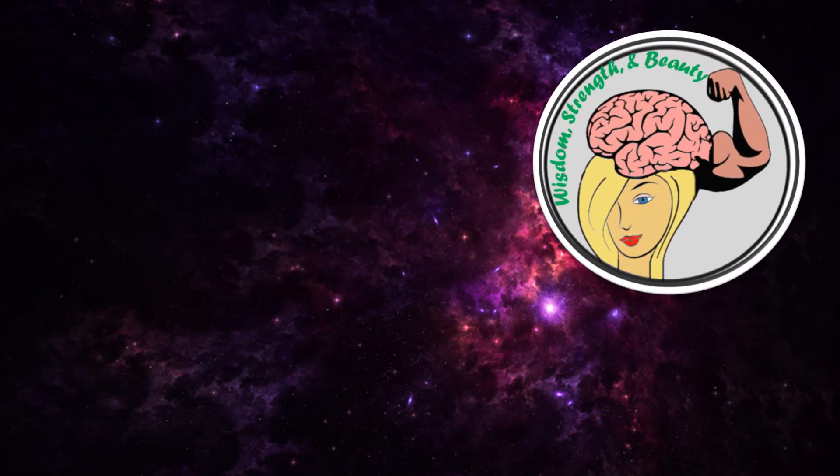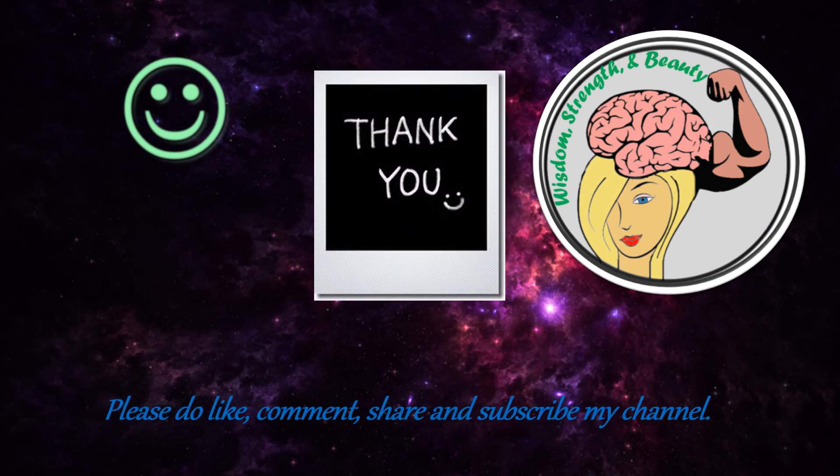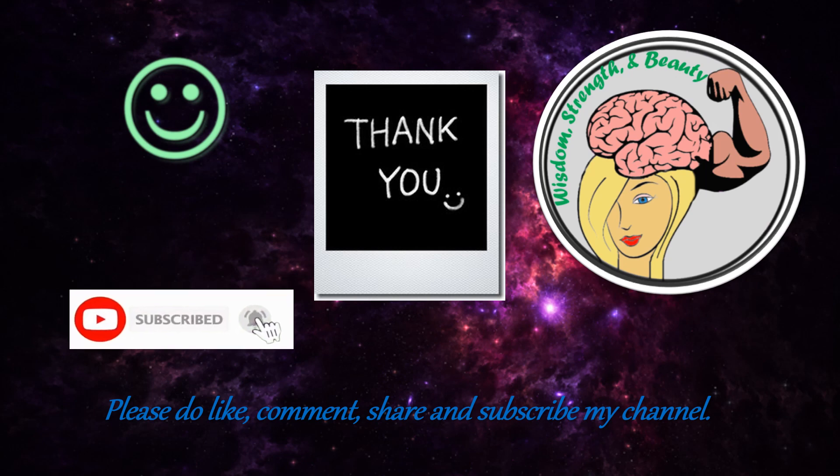So that's about Uranus. I hope you liked the video. Thank you for watching. Please do like, comment, share and subscribe to my YouTube channel Wisdom Strength and Beauty. Press the bell icon to get updates about my new videos. Stay tuned.